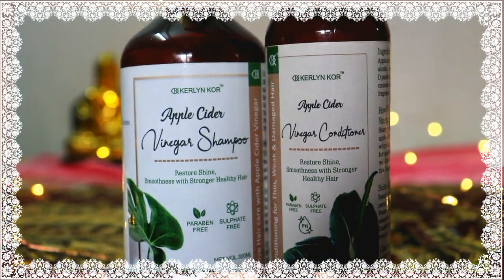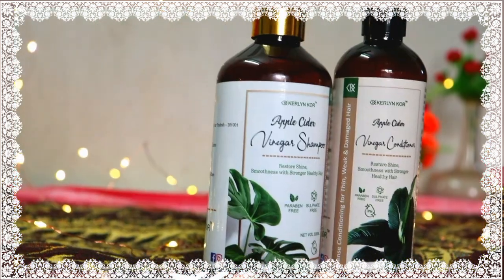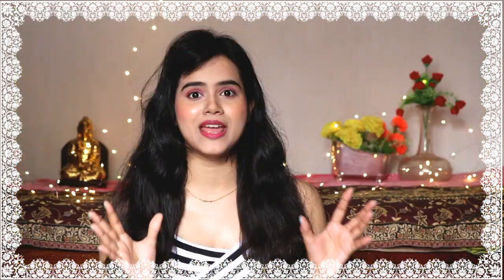Also, it does not contain any harsh and harmful chemicals like parabens or sulfates, so it is totally safe to use on your hair. Whatever hair type you have, you can definitely use it. It keeps your scalp and your hair healthy.